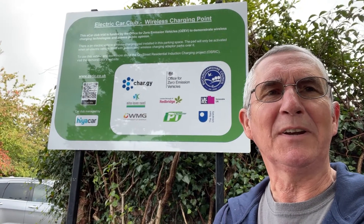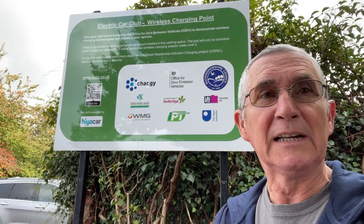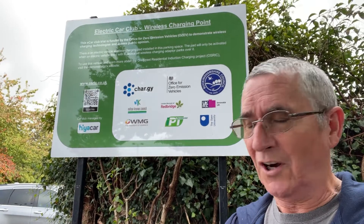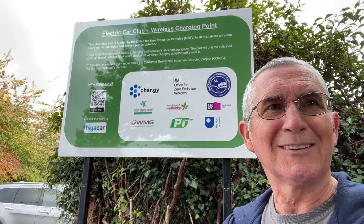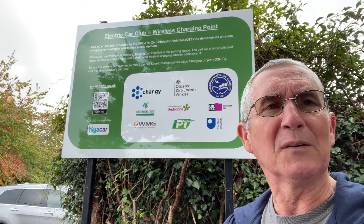Hi Zach and Jesse, it's Jim here. I'm in Marlow in England in Buckinghamshire and I'm at the charging spot — the new induction charging point for the Renault Zoe, which is on a trial.